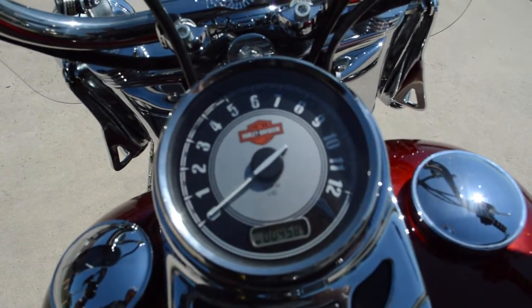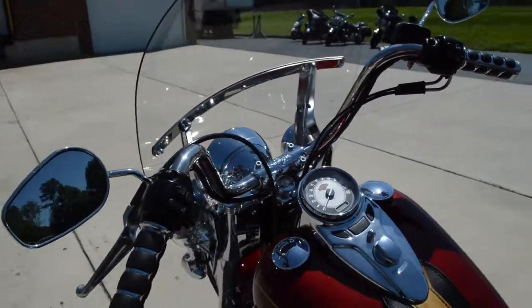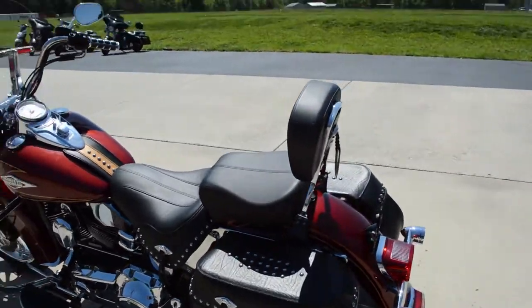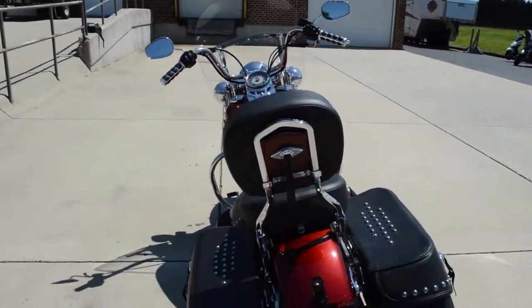Only 4,589 miles on this bike today — super low miles. It's been through our authorized service department and it's ready for the road.